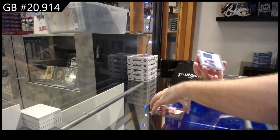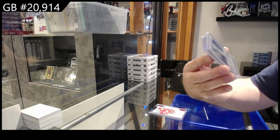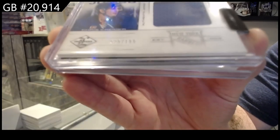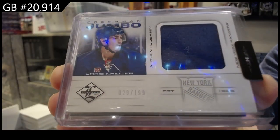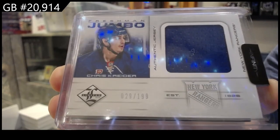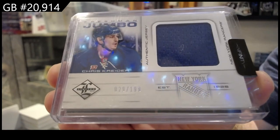We've got a Freshman Jumbo Rookie jersey, Chris Crider, $1.99. Freshman Jumbo Crider.